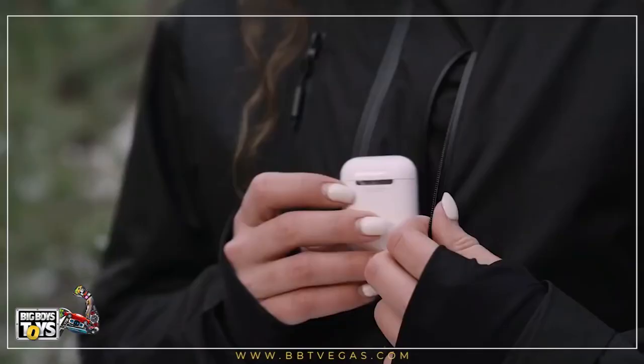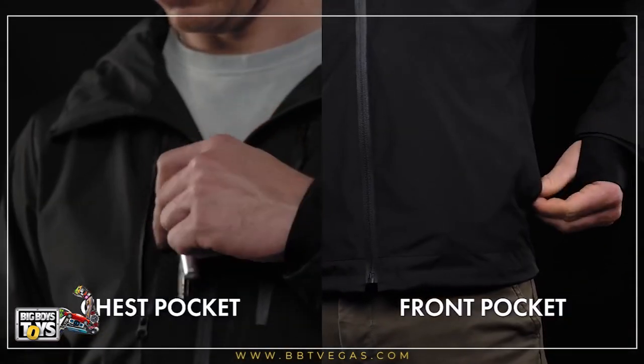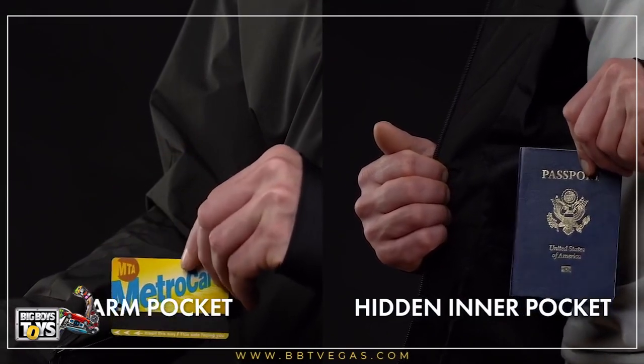Its multi-pocket function safely secures your phone, your wallet, your keys, your passport, your transport card, and your many other possessions.